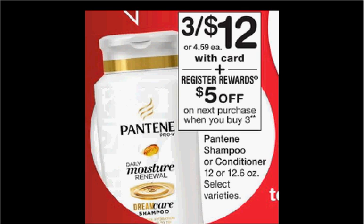Additionally, when you purchase three, you'll get 600 balance reward points with that coupon mentioned on the front page. So if you buy three and use the $3 off two coupon from your Red Plum of last week, you'll pay $9 out of pocket, get the $5 register reward and $0.60 back in points — it'll be like getting each bottle for $1.13.